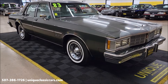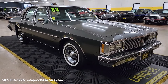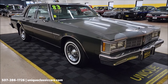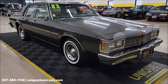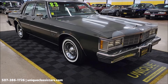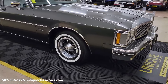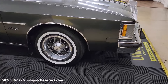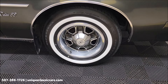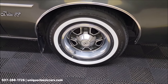If you want to take a look at the still pictures, you'll be able to see the underside, interior, engine bay, and also the original window sticker with this car. Check that out in the still pictures — you'll see how it was loaded up from the factory. Visit uniqueclassiccars.com and click on the link down below this video in the description if you're seeing it on YouTube. You can also call us at 507-386-1726.